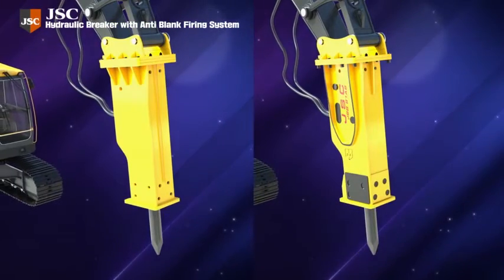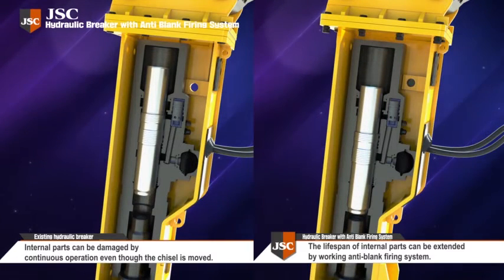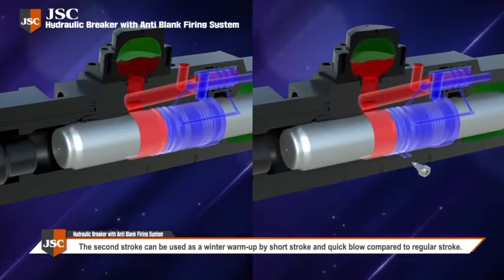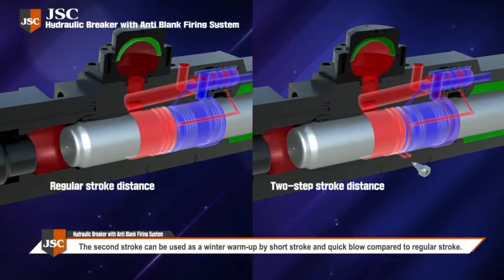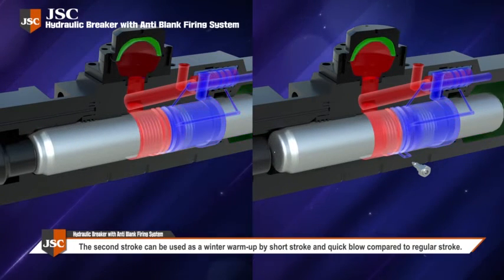The breaker using this technology can improve economic efficiency by preventing blank firing and thus extend the life of the equipment and parts. A second stroke can be used as a winter warm-up by short stroke and quick blow compared to regular stroke.